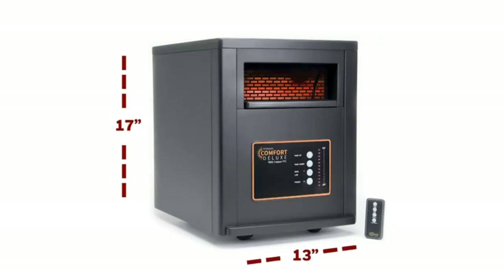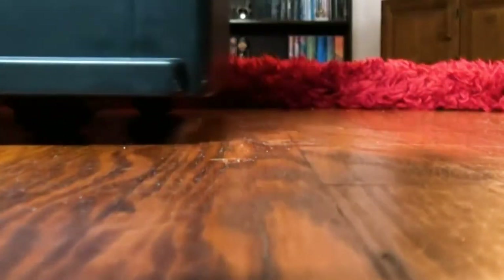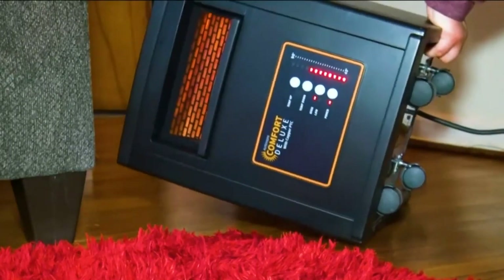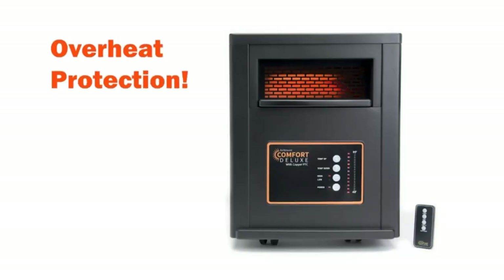At just 17 inches tall, 13 inches wide, and 17 inches deep, the Aaron Moore is compact enough for tight spaces. It has wheels that come pre-attached, making it easy to move from room to room. Its plastic housing is completely safe to touch while operating. If it's knocked over, the heater automatically turns off and restarts when restored to an upright position.